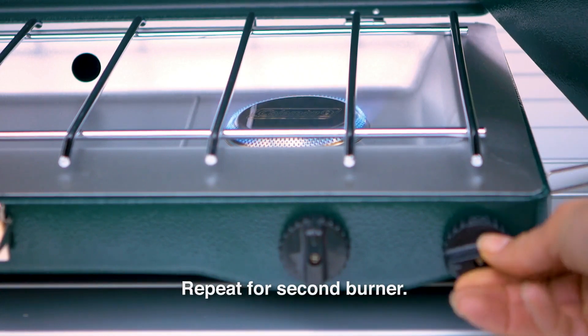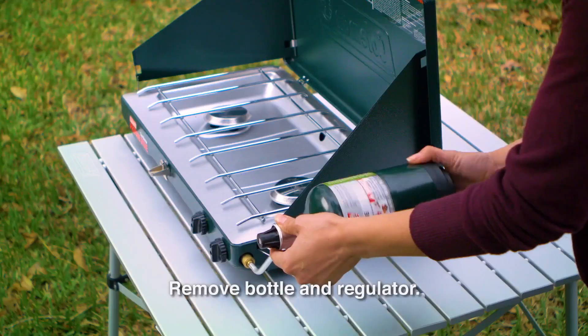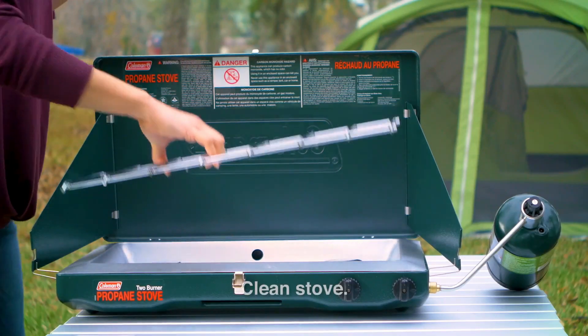Pros: affordable price, built-in handle, and storage space for the propane adapter. Con: weak wind guards that may not withstand a heavy breeze.